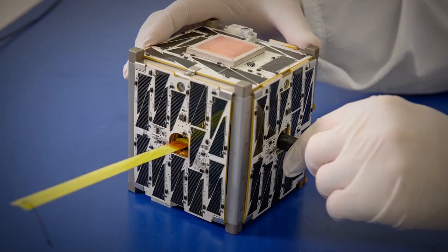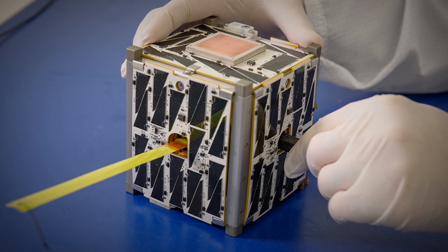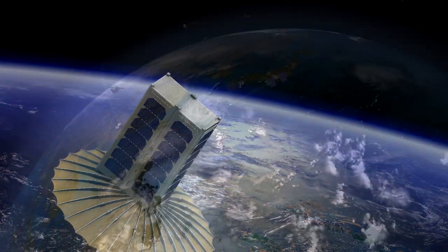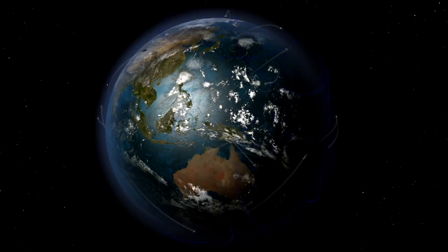A CubeSat is really just a standard for a small spacecraft. And we're talking a very small spacecraft — 10x10x10cm at the smallest, up to about 30x20x10cm. We've launched hundreds into low Earth orbit for the last 10 to 15 years.